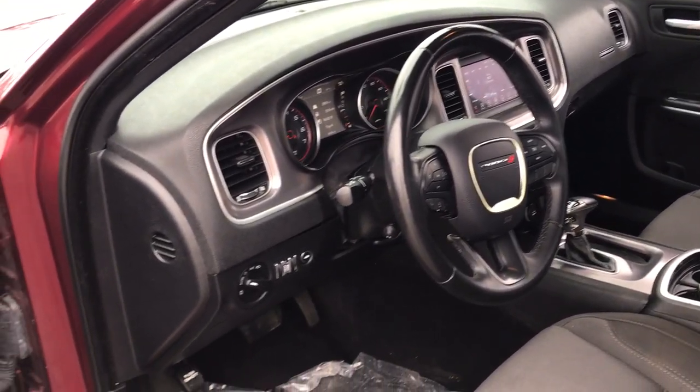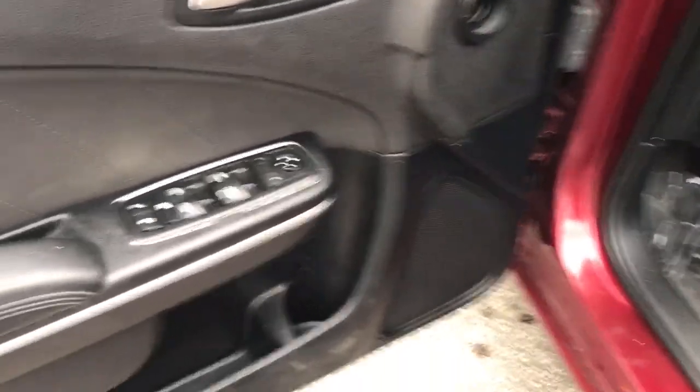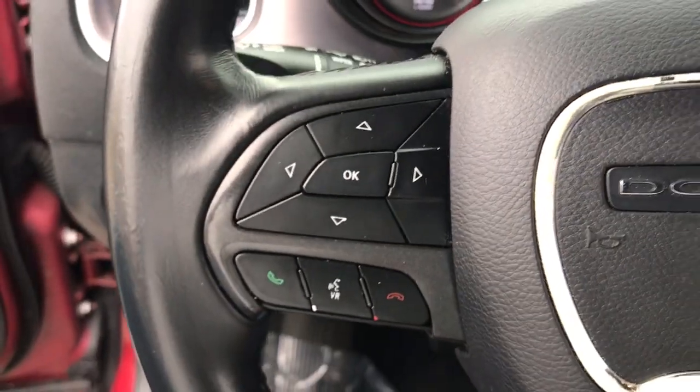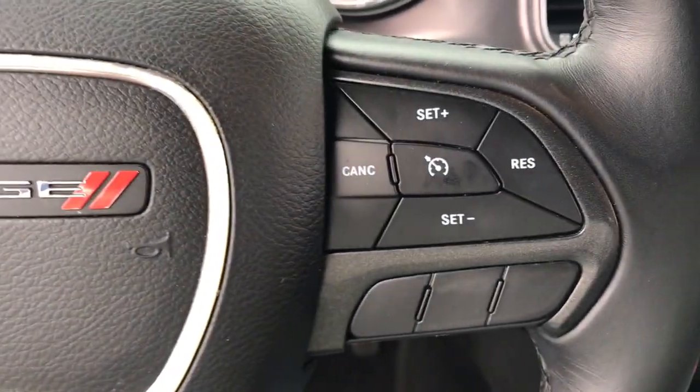These are just some of the great options this vehicle comes with: keyless entry, satellite radio, backup camera, power driver's seat, alarm, dual-zone AC, aluminum wheels, steering wheel audio controls.